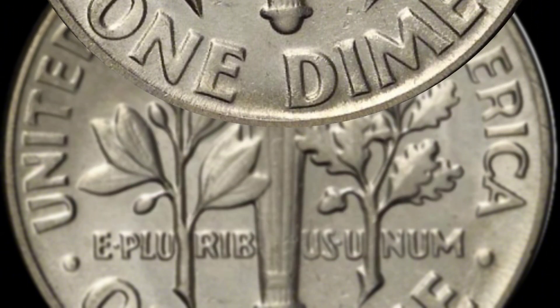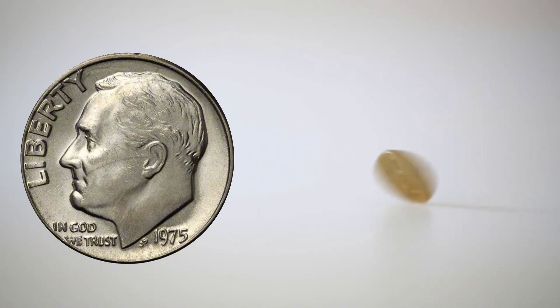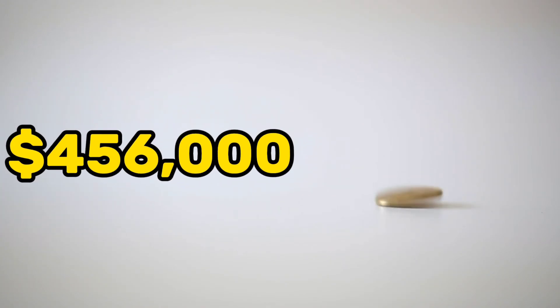That coin, graded by Professional Coin Grading Service as Proof 68, sold for $349,600. In 2019, the coin again came up at Heritage Auction's Long Beach sale, where it realized $456,000.